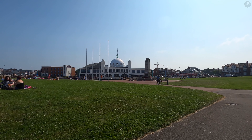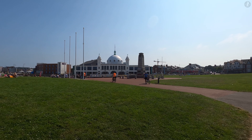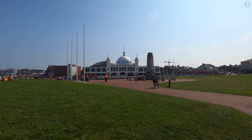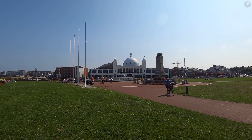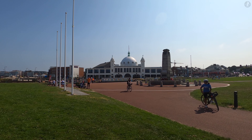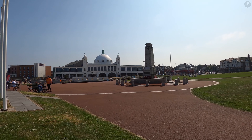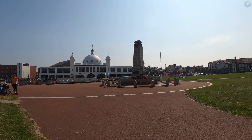Ahead of us in white is the Spanish City, the icon of the seaside resort of Whitley Bay. With a history dating back to 1910, the Spanish City has been the centre of seaside entertainment in town for decades, and while it has had a fair few ups and downs over the years, it remains a must-visit spot in Whitley Bay over a hundred years after it first opened.